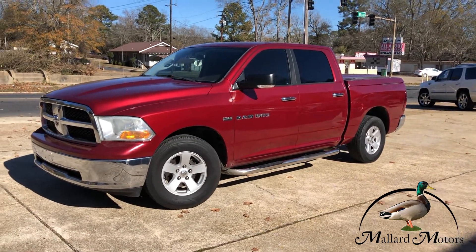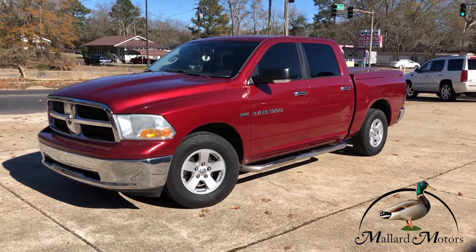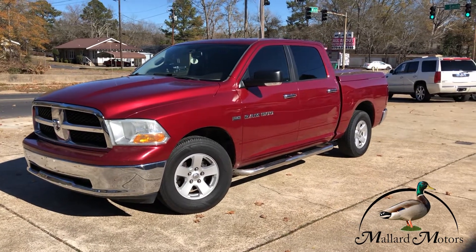Hey guys, Clay at Mallard Motors gonna show you some details on this truck real quick. Don't forget we got a $100 credit challenge where we'll give you $100 in cash if we can't get your credit approved for a vehicle loan.